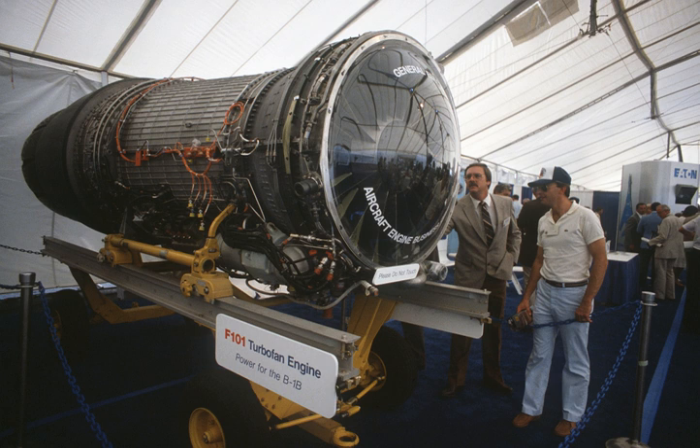Compressor: axial, 2-stage fan, 9-stage high-pressure compressor. Combustors: annular. Turbine: 1-stage high-pressure turbine, 2-stage low-pressure turbine.